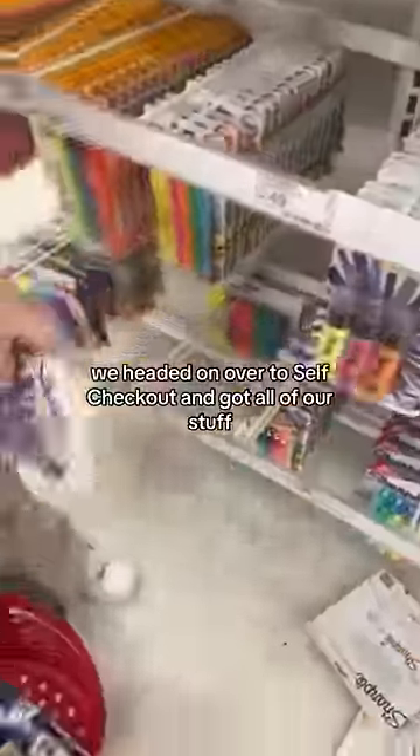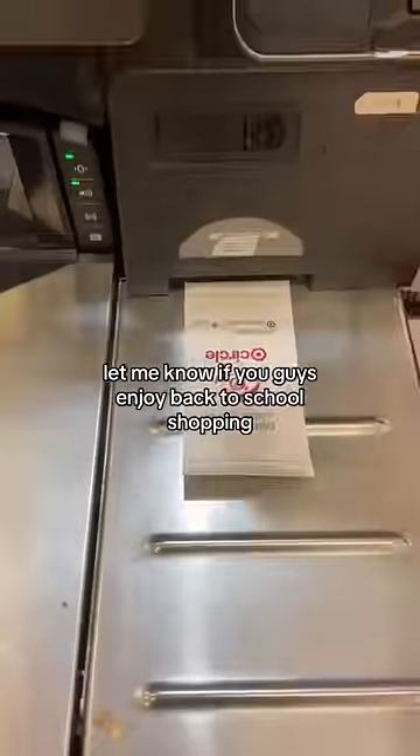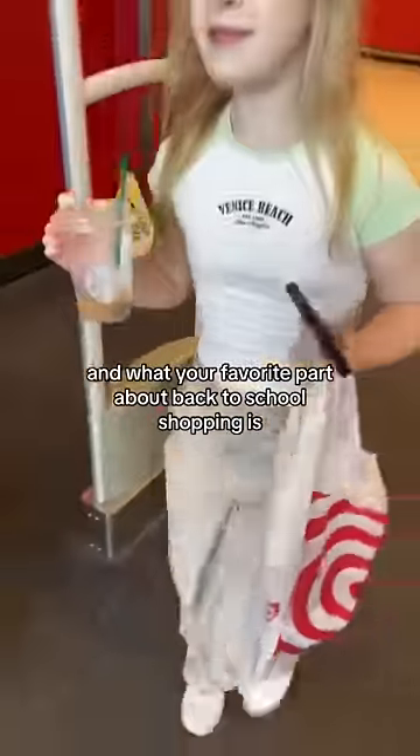Once we were all finished, we headed over to self-checkout and got all of our stuff. Let me know if you guys enjoyed back-to-school shopping and what your favorite part about back-to-school shopping is.